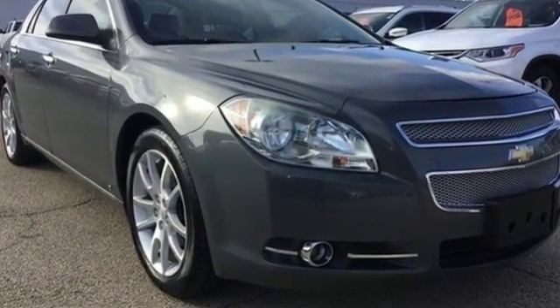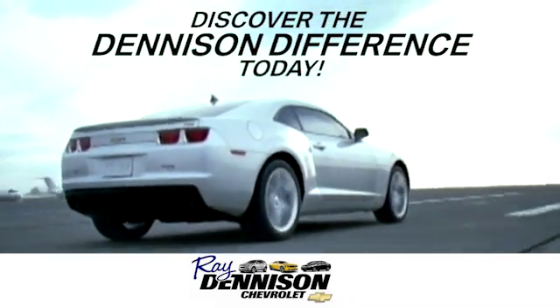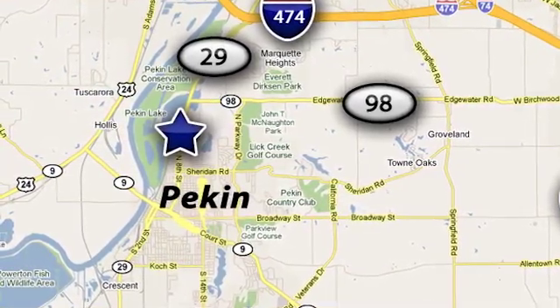Hurry in today and see it for yourself. Discover the Denison difference today. We are exceeding expectations from test drive to delivery, one customer at a time. We are conveniently located at 2320 North 8th Street in Pekin, Illinois.